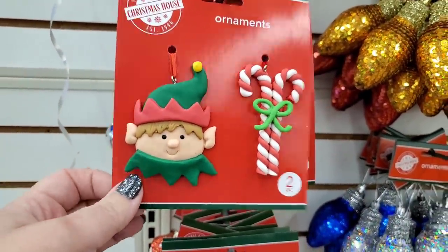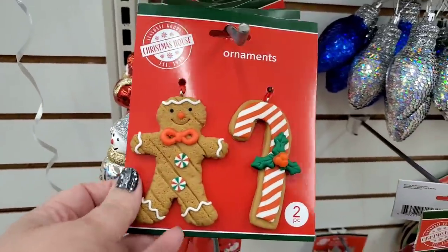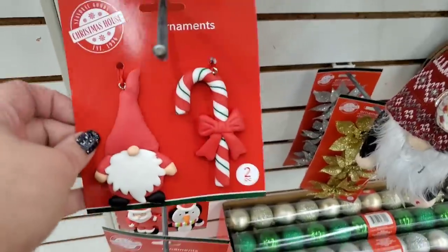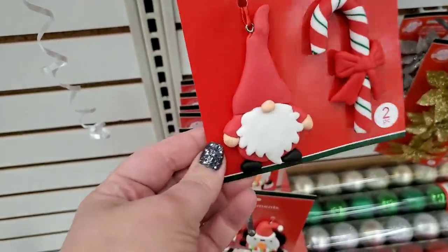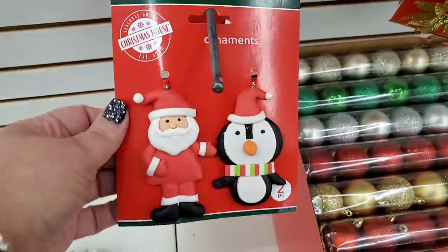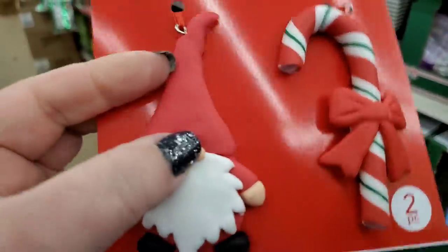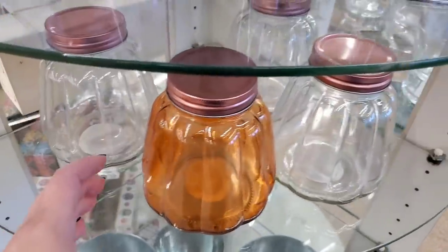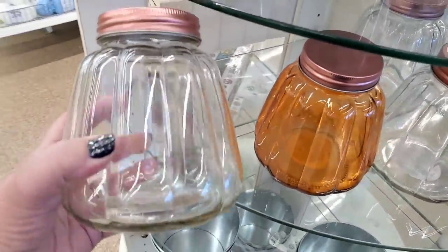Oh my gosh, I am so loving these — look at this elf and candy cane, a gingerbread and candy cane, they look like they're made by kids with clay. This is so precious. Gnome and candy cane — I'm loving these. Then Santa and a penguin — that one is really looking handmade, and you could probably personalize the gnome one with a name because it has a big space. These are stragglers with this gorgeous jar — I picked it up in orange but I regret not picking it up in clear because I have a DIY idea.